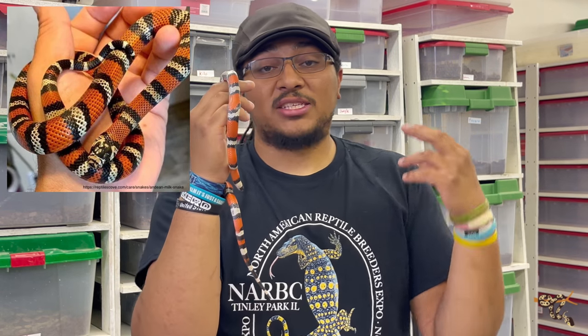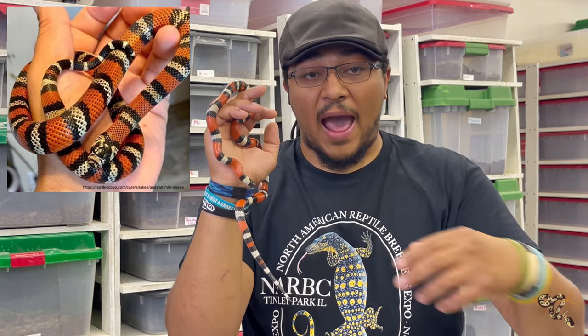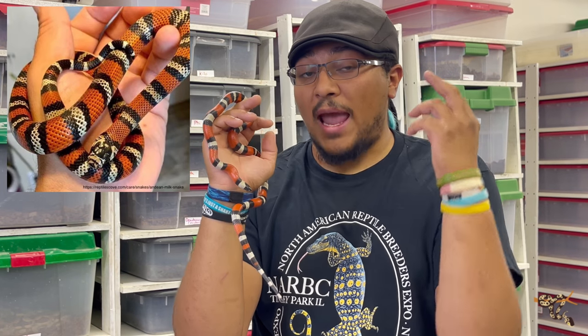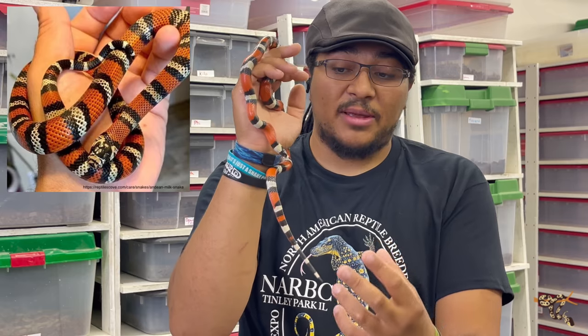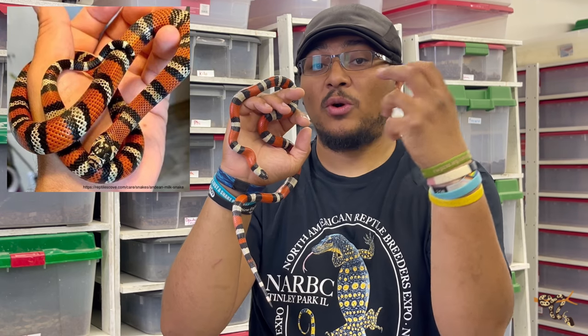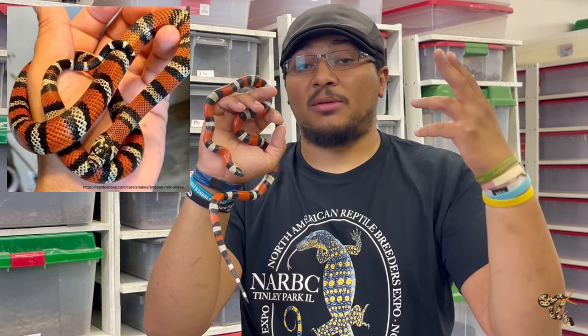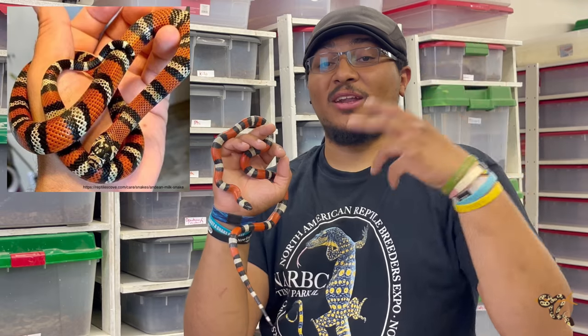The Andean milk snake shares a lot of the same attributes as most other milk snake species. They have that tricolor red, yellow, black coloration that acts as mimicry for coral snakes. With the Andean milk snake specifically, when they are born they have a very clear distinction of the three color triads. As they get older, the black tends to bleed into the reds and yellows a little bit more — not as dramatically as the black milk snake, which is entirely or almost entirely black. They do get a little more muddled and almost dull looking, likely because of their higher, cooler habitat.